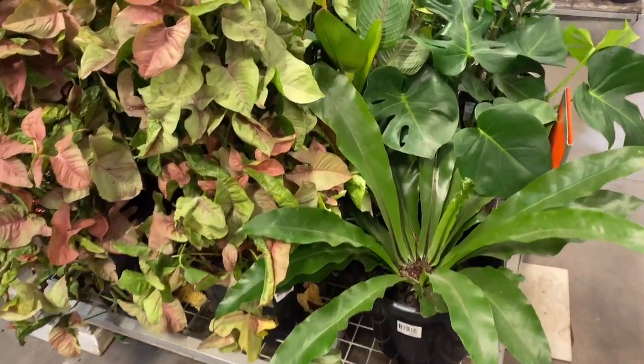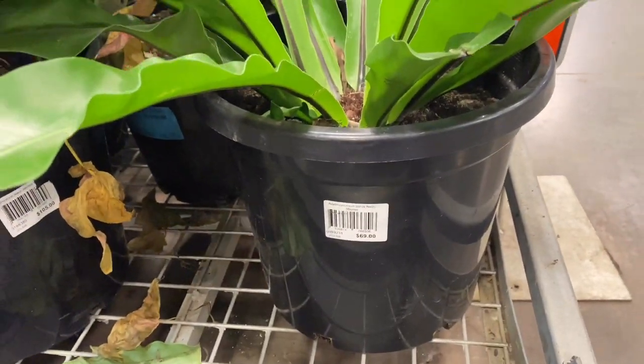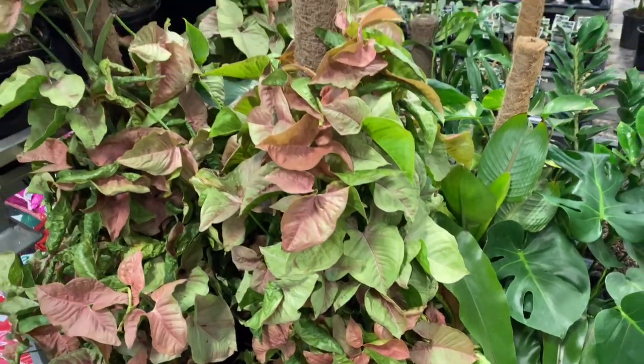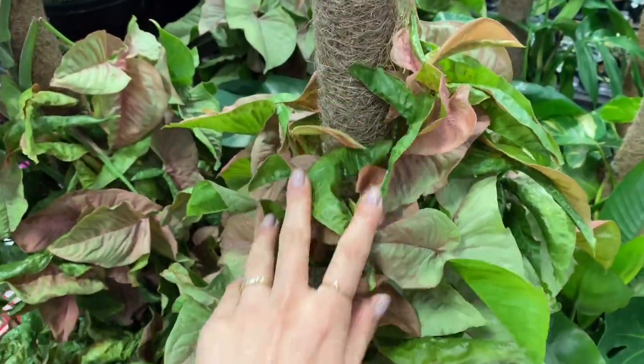Bunnings was very, very loud, so I'm going to have to do a voiceover for most of this video. Here we have a beautiful bird's nest fern for $69. Next to it they had these giant totems of syngoniums for $105, which I think is awesome. Look how pretty they are — there's my hand for comparison.